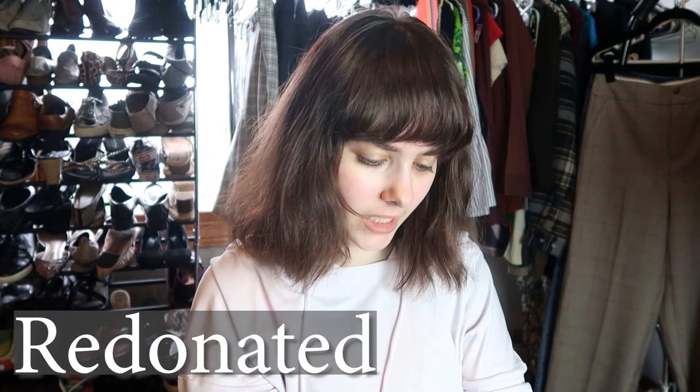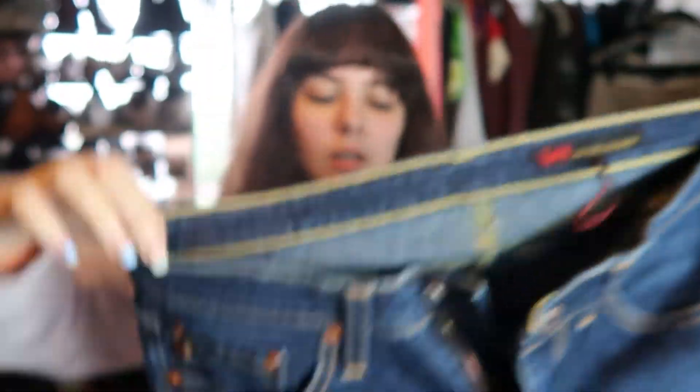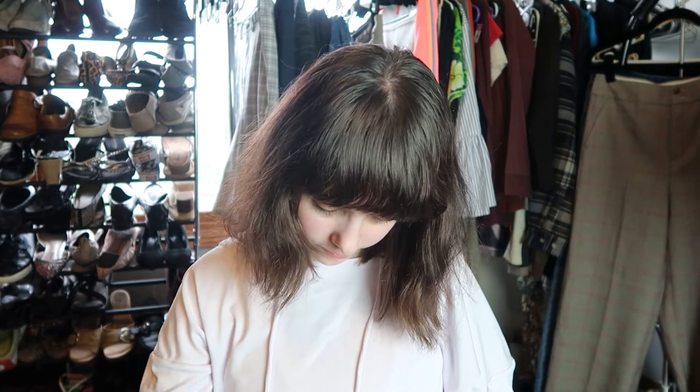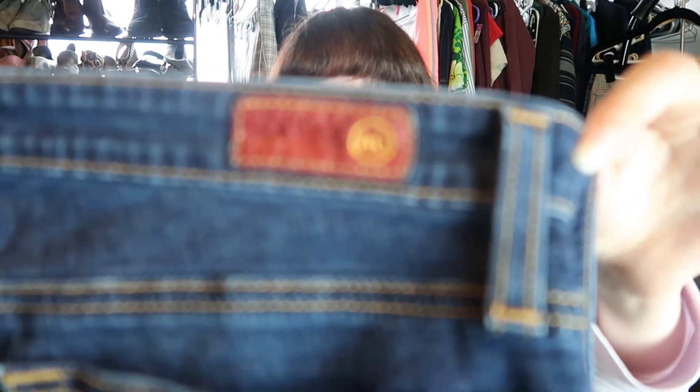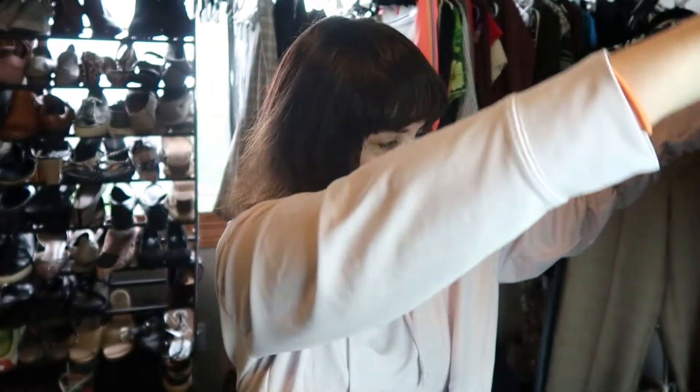These are Adriano Goldschmied, but like old Adriano Goldschmied — I've never seen this label before. I feel like these might be an ankle or crop style. There's no size — the size tag was cut out. I'll stick these in my yes pile but I'm very hesitant about the yes. Part of me wants to sell them because they're Adriano Goldschmied, but I just don't know.